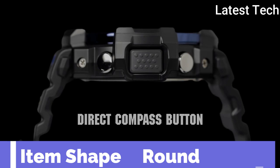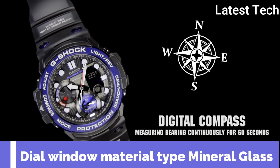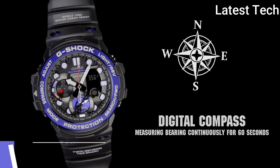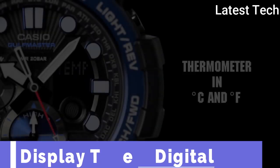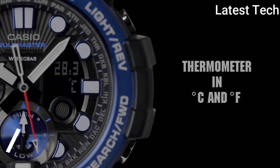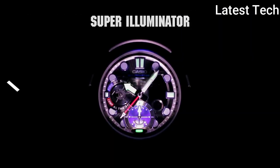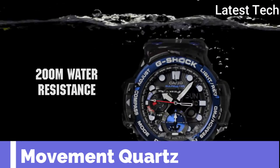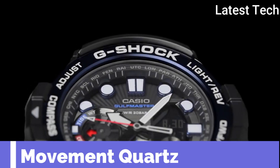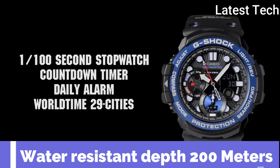Item shape round. Dial window material type mineral glass. Display type digital. Band material plastic. Band color white. Bezel material stainless steel. Movement quartz. Water resistance depth 200m.